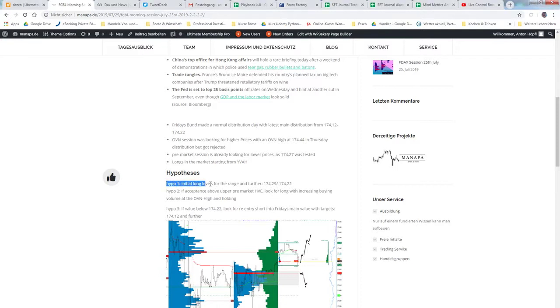Hypo number one was initial launch levels for the range, further 29 and 22. Hypo 2: if acceptance above the upper pre-market high volume edge, look for long with increasing buying volume at the overnight high and holding. This would be like the open drive or open test drive, where we look for the holding or pullback with increasing volume at the overnight high.